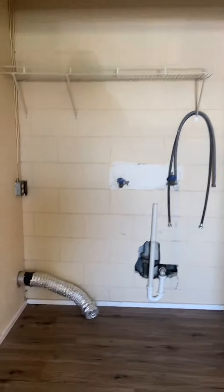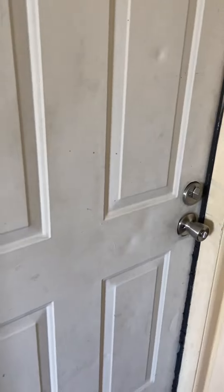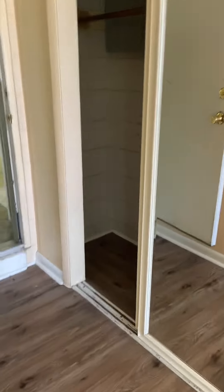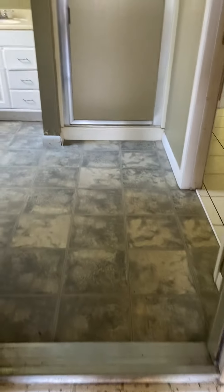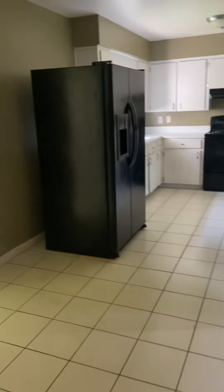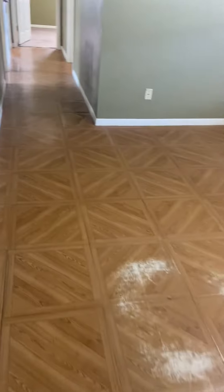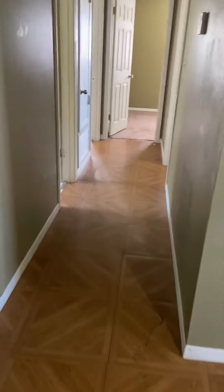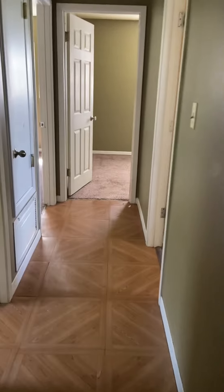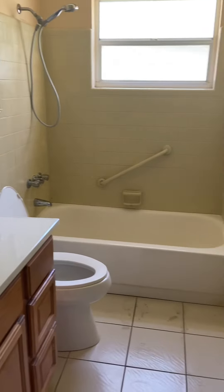Here's the washer and dryer hookup. Another access to go outside.